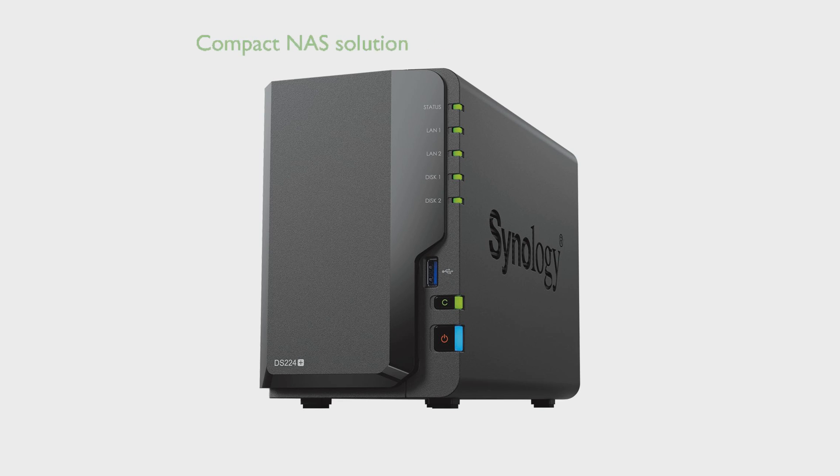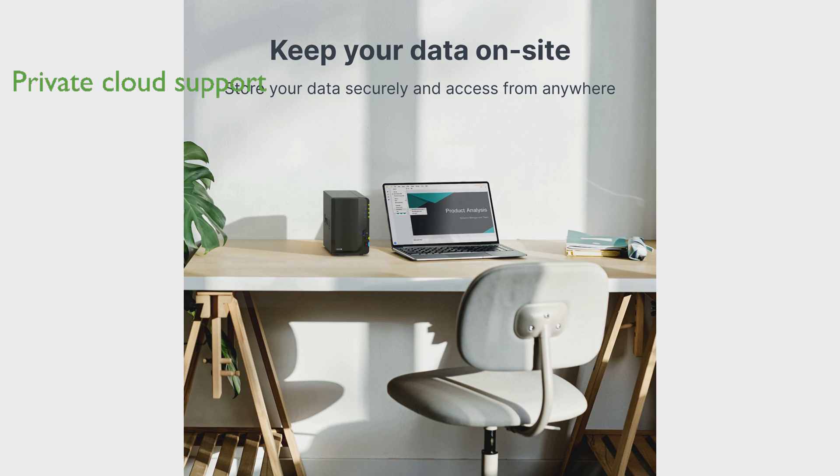The Synology DS224 Plus DiskStation is a compact two-bay network-attached storage NAS solution that brings centralized data management to small organizations and teams. This DiskStation supports a private cloud, enabling better collaboration with tools to manage, share, and protect files and photos.